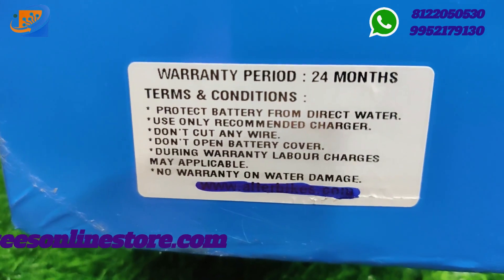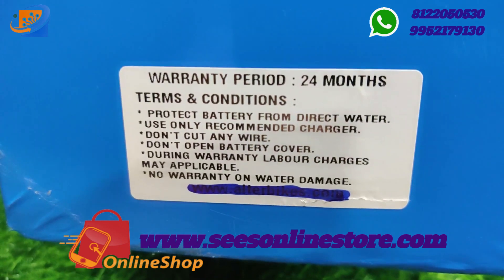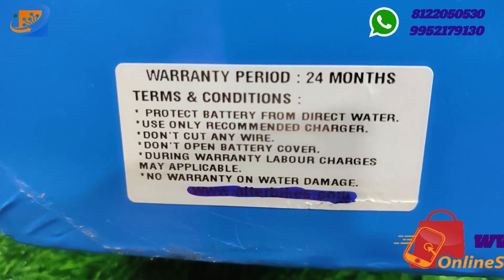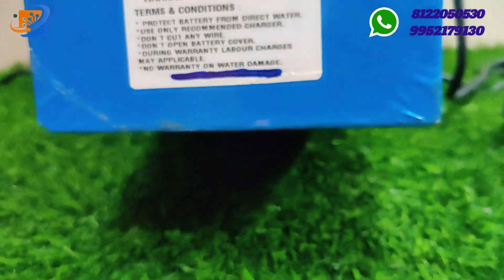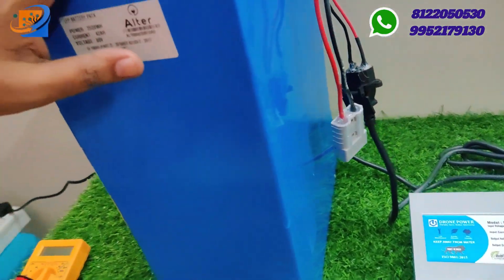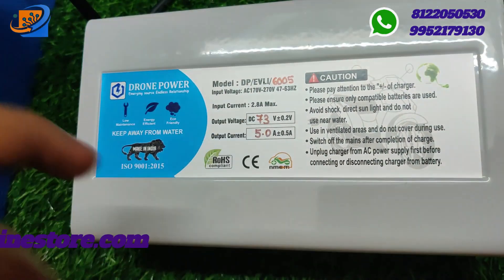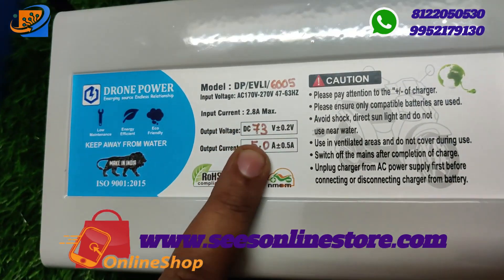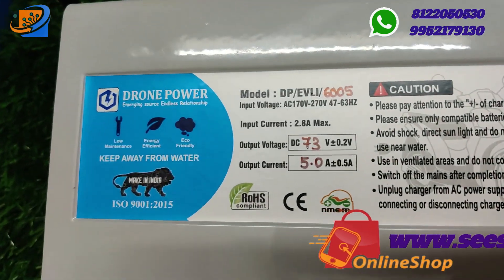Terms and conditions include: protect the battery from direct water, use only recommended chargers, don't cut anywhere, don't open battery covers during warranty. Labour charges may be applicable and there is no warranty on water damage. The warranty period is 24 months — 2 years of warranty provided. For the lithium charger, the voltage range is 73V cutoff. This is a 60V 5A charger, and the brand is Drone Power.